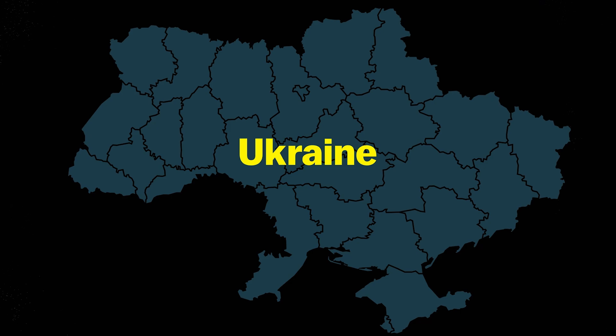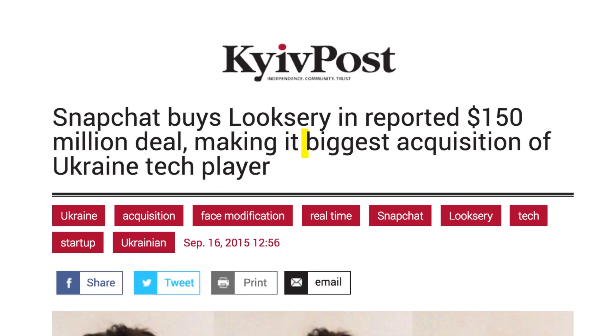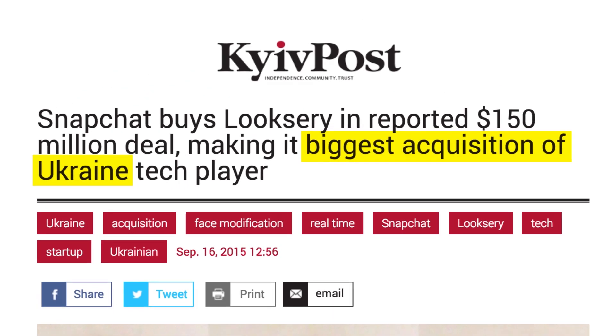The technology came from a Ukrainian startup called Looksery, which Snapchat acquired in September 2015 for $150 million. That's reportedly the largest tech acquisition in Ukrainian history.